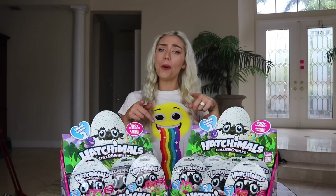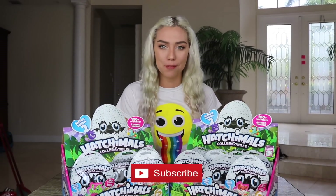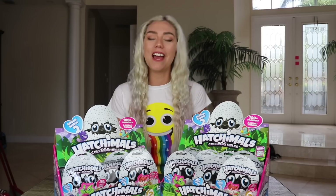What's up Sky Squad? It's Nicole Skies. Welcome back to my channel. If you are brand new, be sure to hit that subscribe button down below and become a member of the Sky Squad. If you are already subscribed, turn on those notifications.